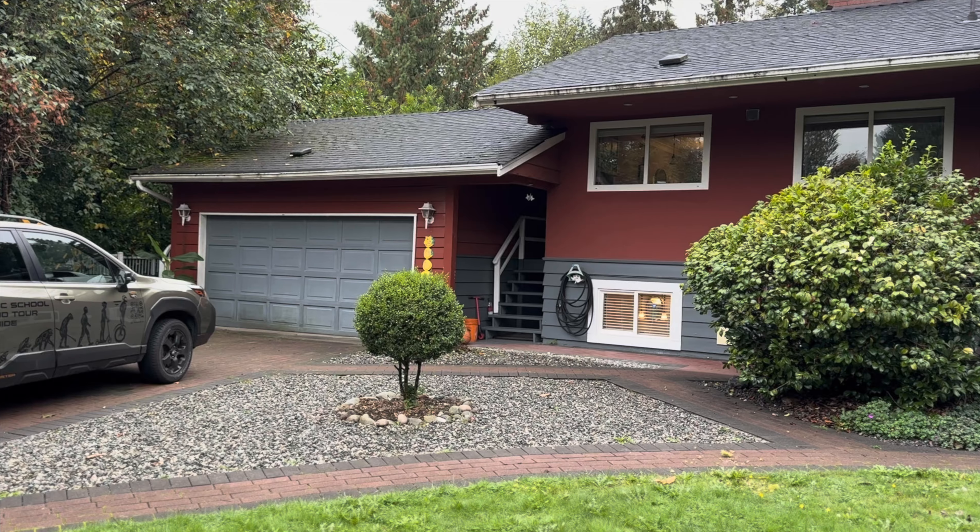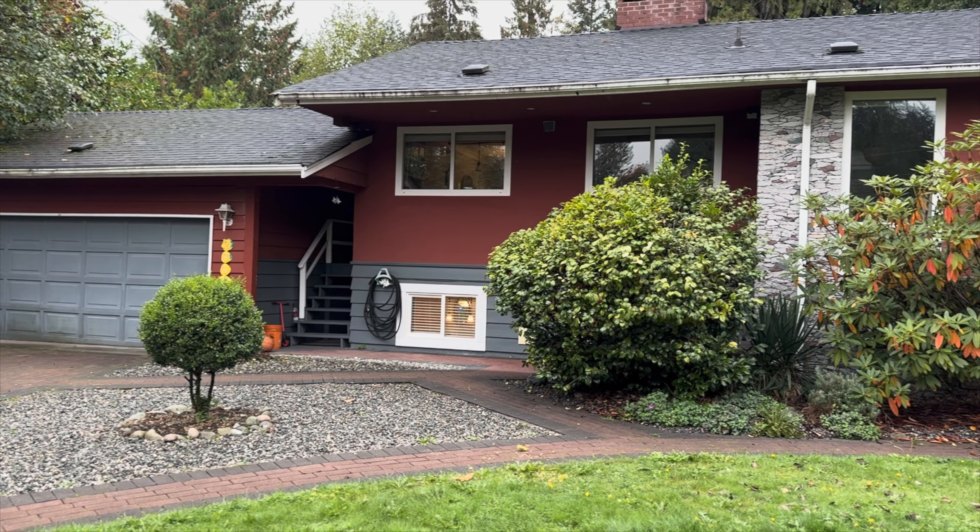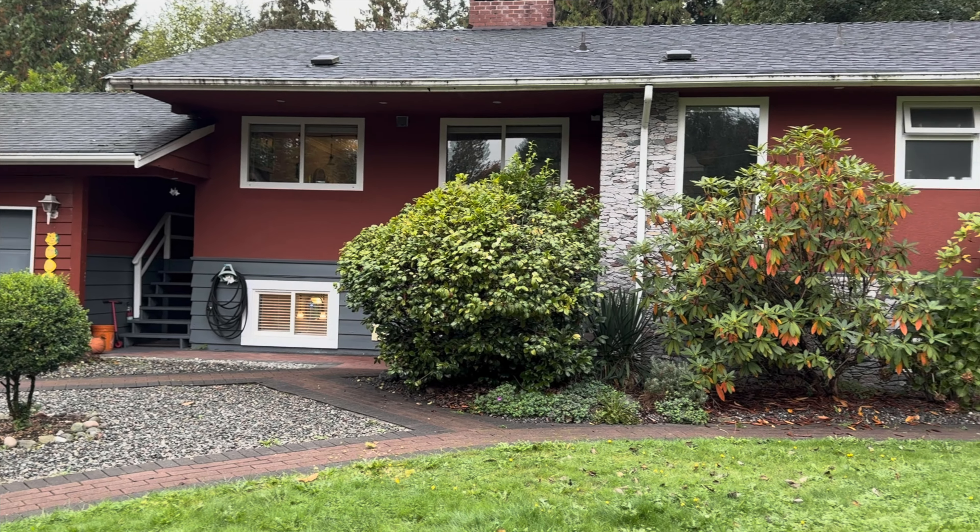Hello guys, today we are at a very interesting location — British Properties. This house behind me is available for rent, partially. Only the ground level is available for rent, and there are even three options: one room, two rooms, or the entire floor. It starts from $1,700 Canadian dollars. British Properties is located in West Vancouver, which is one of the most expensive areas in the world, like London, Hong Kong, and Switzerland.